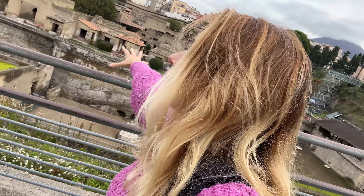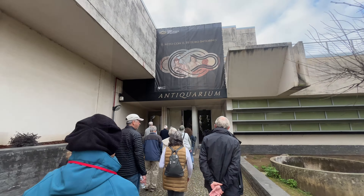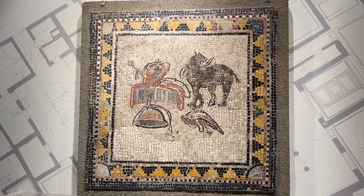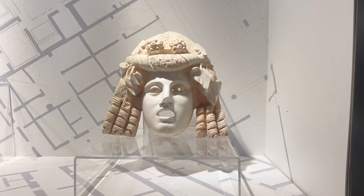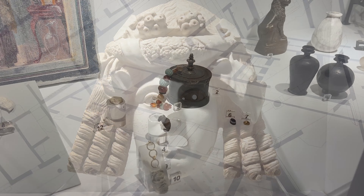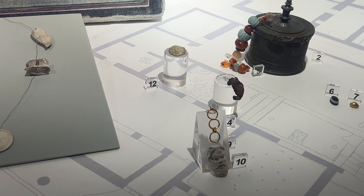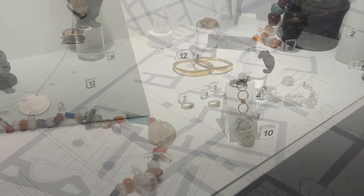First impressions: Herculaneum is so rad. This is so different than Pompeii because you can see the whole city kind of down below. Our first stop is the Antiquarium, an on-site exhibition that showcases the wealth and life and times of the people here in Herculaneum. The ancient findings give visitors the rare chance to experience the vivid essence of ancient life in this city.